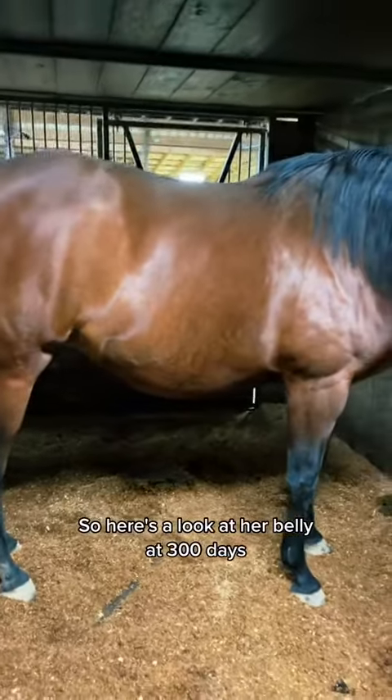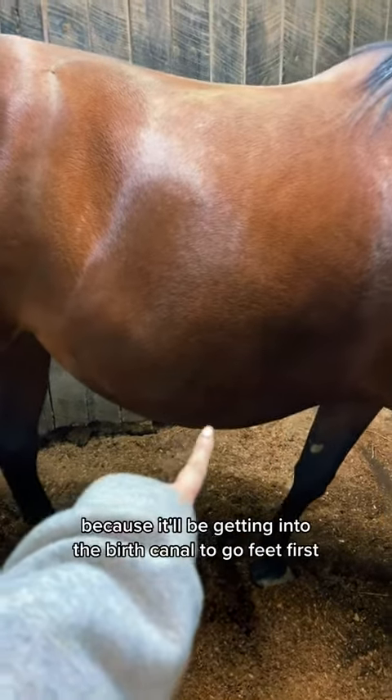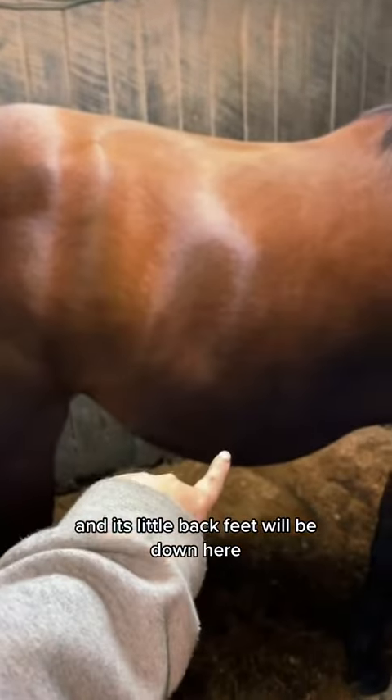Here's a look at her belly at 300 days. She's definitely low, but when she gets closer, you'll notice a point right about there. That's the baby's back feet, because it'll be getting into the birth canal to go feet first — front feet and nose out first — and its little back feet will be down here.